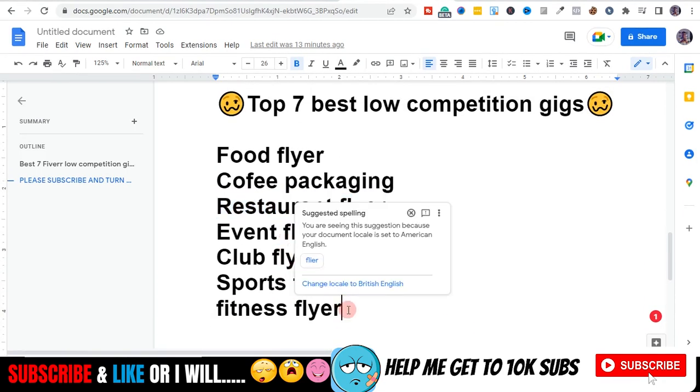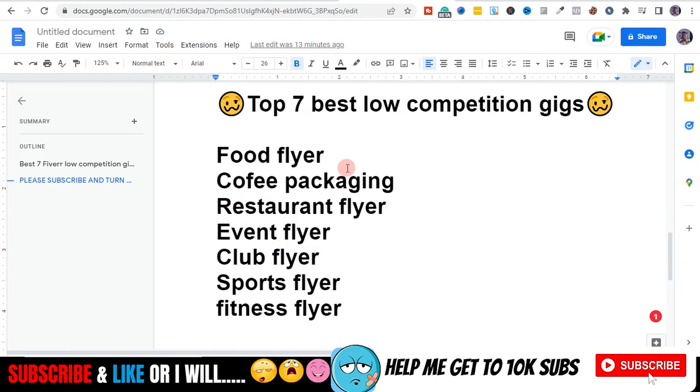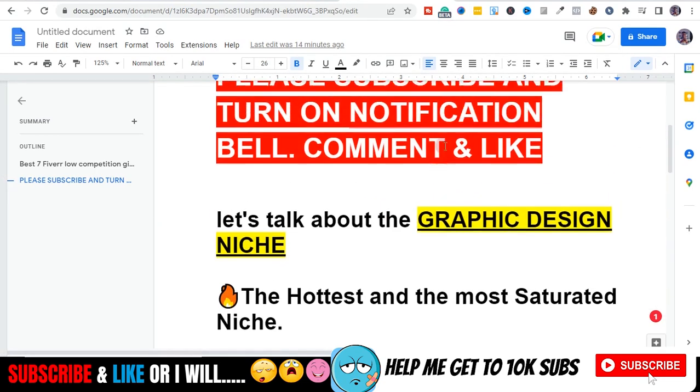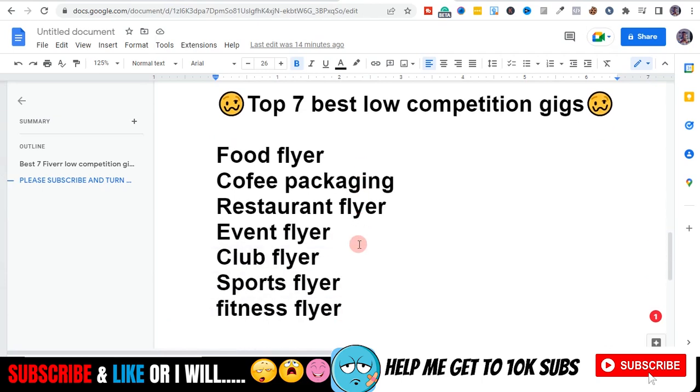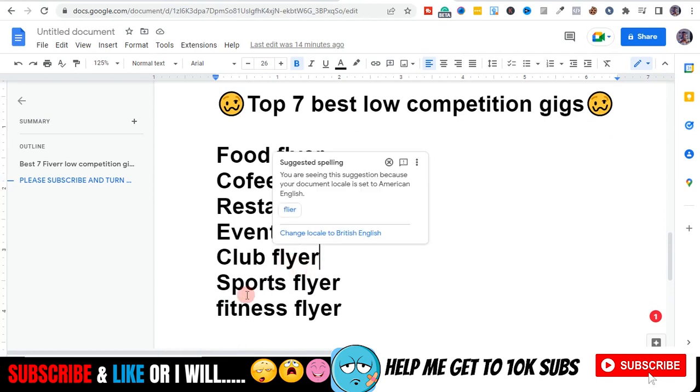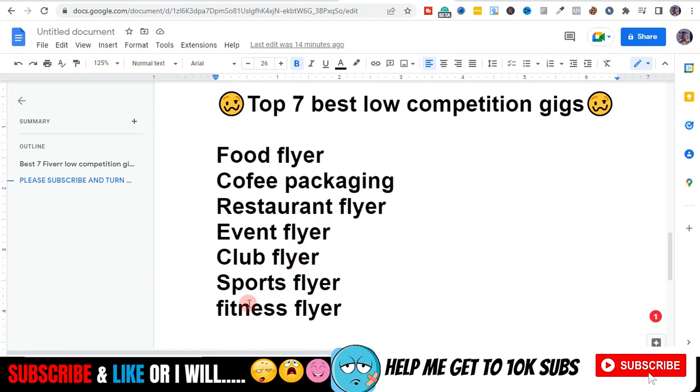So to recap, you can screenshot these: food flyer, coffee packaging, restaurant flyer, event flyer, club flyer, sports flyer, and fitness flyer. All of these are very low competition and high in demand Fiverr gigs you should set up in 2022. This is specifically for graphic designers. I've taken my time to research these gigs, checked the orders in queue, and the sellers are making a killing.